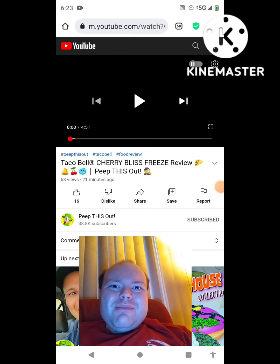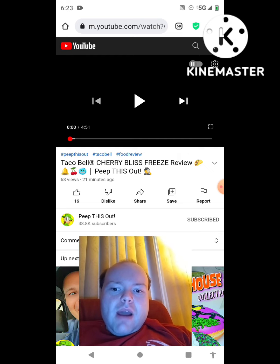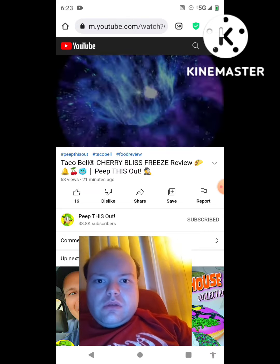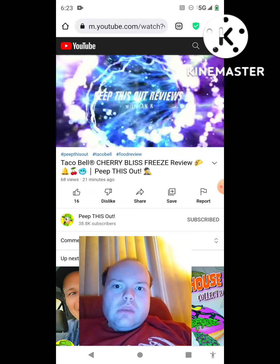Hey YouTube, it's Michael Lambert here. I'm back once again with another reaction video — once again reacting to Peep This Out. In this video it's a Taco Bell Cherry Bliss Freeze review. He uploaded it today and I'm going to react to it right now. If any notifications pop up during the video I apologize and I will take care of them.